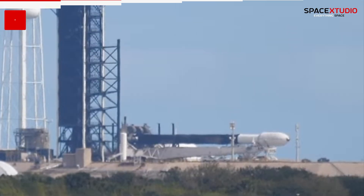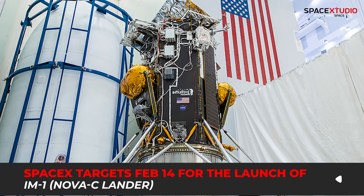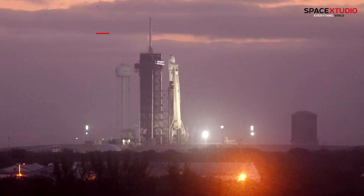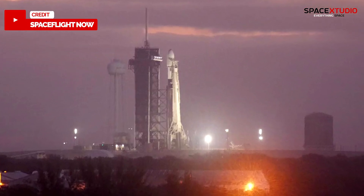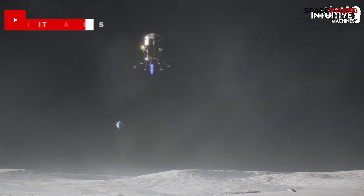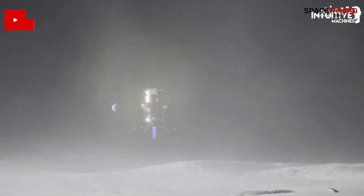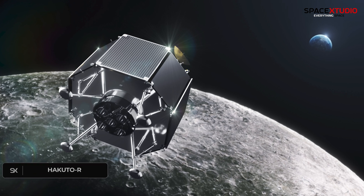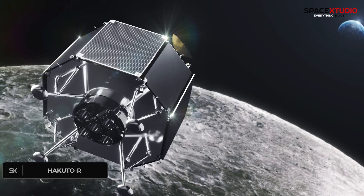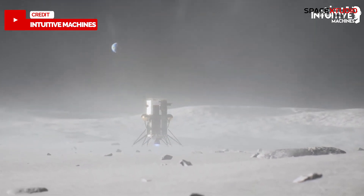SpaceX is targeting February 14 for the launch of Intuitive Machines' IM-1 mission, poised to deploy the first commercially built lunar lander under NASA's CLPS program. The launch is currently scheduled for Wednesday at 11:27 a.m. Eastern time from pad 39A. If successful, IM-1 would mark a historic achievement as the first private spacecraft to soft land on the moon. While recent missions like Astrobotic's Peregrine and Hakuto-R pursued similar goals, they failed after facing technical challenges. Remember, the United States is yet to put a spacecraft on the lunar surface since the last Apollo mission about 50 years ago.